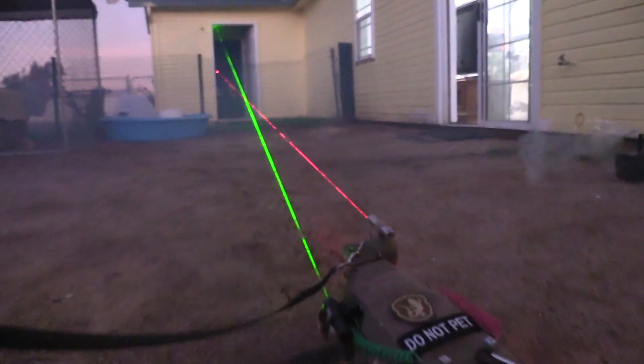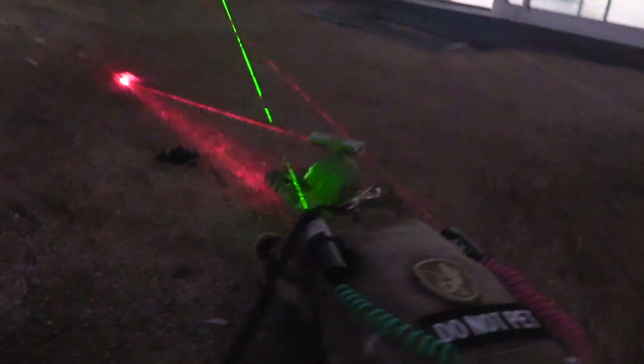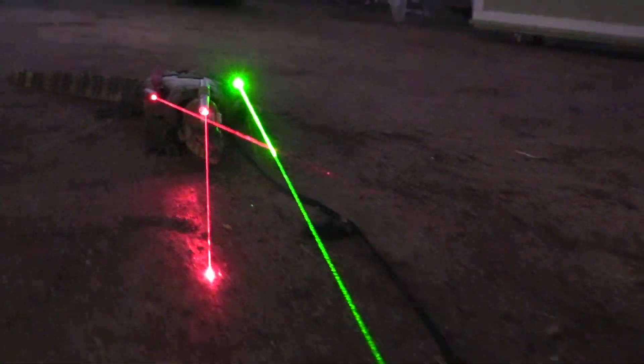Lizard with a frickin' laser? No more of this prehistoric nonsense of tooth and claw. That's the old ways of doing things. Nowadays, lizards use advanced tactical vests and laser technology to hunt for food.